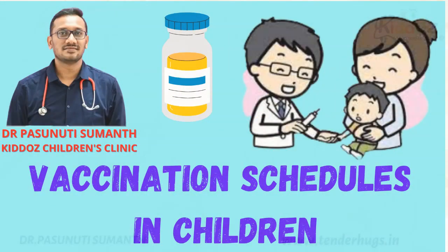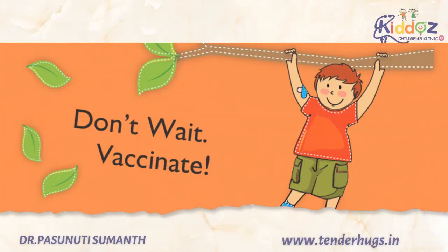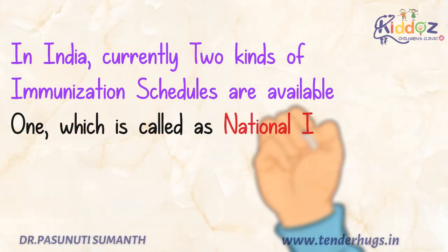Hi everyone, this is Dr. Pasnuti Suman, consultant pediatrician. When it comes to vaccination in children, it's very shocking to see many parents not showing any interest in knowing about even the basic information of the vaccines. I think it's time for the parents to have knowledge about their child's vaccination, and I'm going to provide all the information needed for a parent in this video.